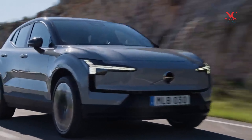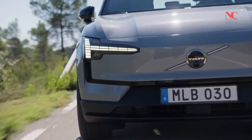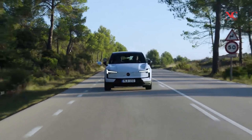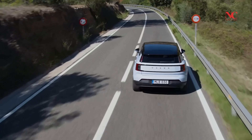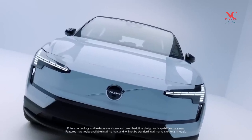Both powertrain options come with the same 64.0 kWh battery pack, delivering an estimated driving range of up to 275 miles per charge. This places the EX30 among the efficient contenders in the electric SUV segment.